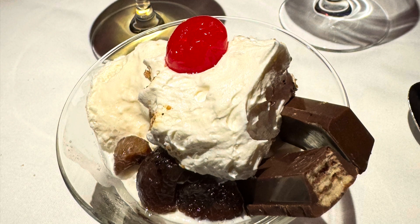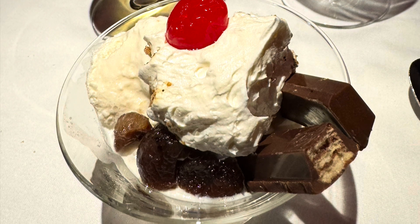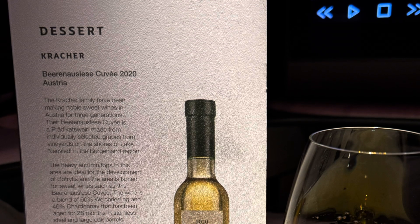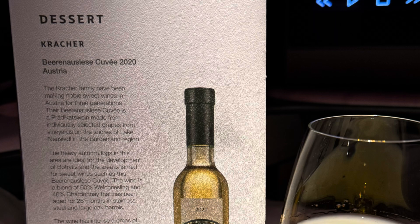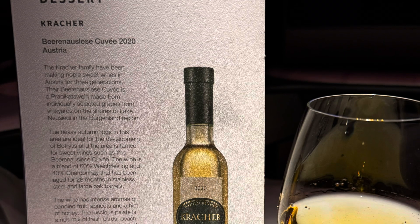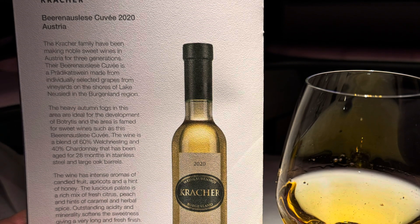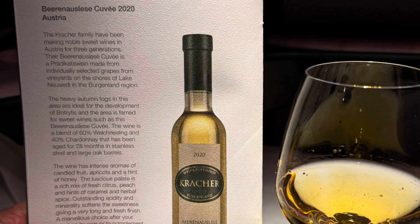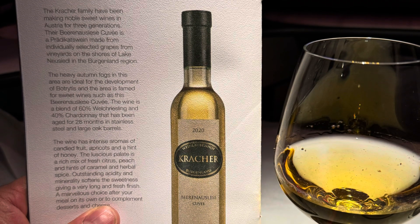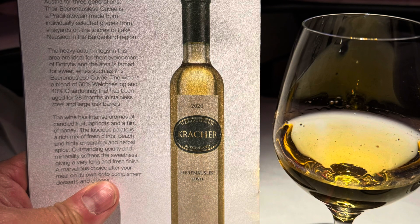It's a dine-on-demand service so you can always ask, and they'll try to accommodate extra courses if available. For the dessert wine pairing I had the Kracher 2020 sweet wine from the Austria region — a very specialized wine. As a wine lover, these are really high-end, well-selected wines with good vintages, and the Kracher is a very sought-after wine that experienced connoisseurs would really appreciate.